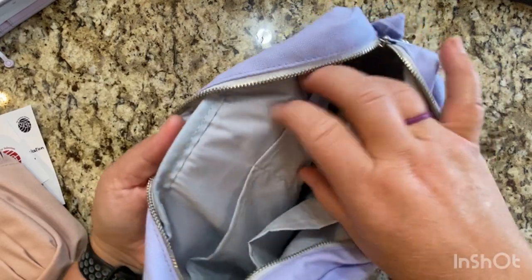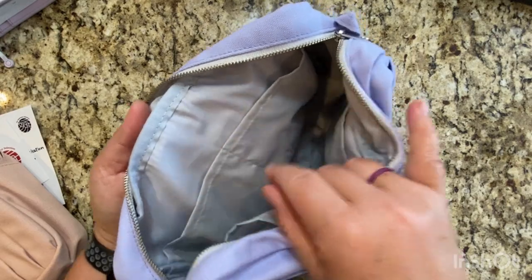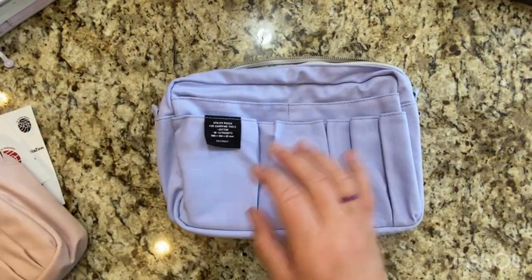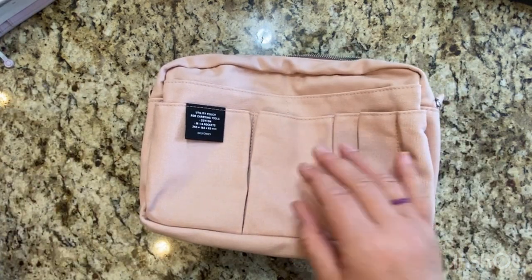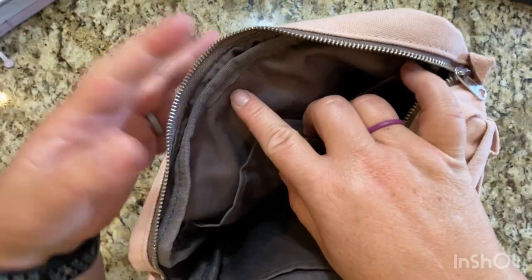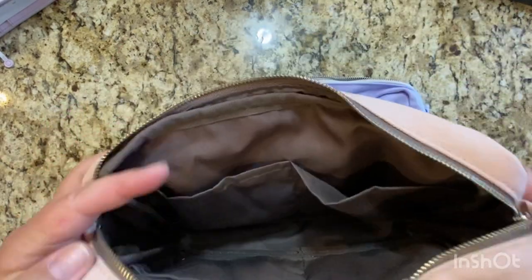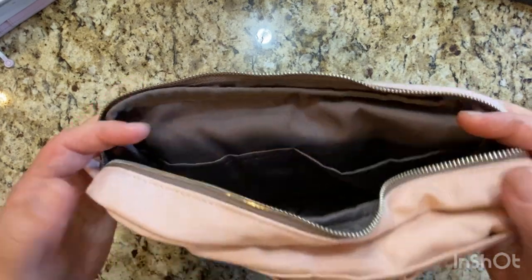The inside is a softer linen-type fabric — it's not silky. So if it stains, it's probably going to stain and you're probably not going to be able to wash it out. The other one I think was called light pink. The light pink has a darker color on the inside — I feel like it's more of a chocolate brown than a dark gray, but maybe it's a dark gray. I'm not really sure.